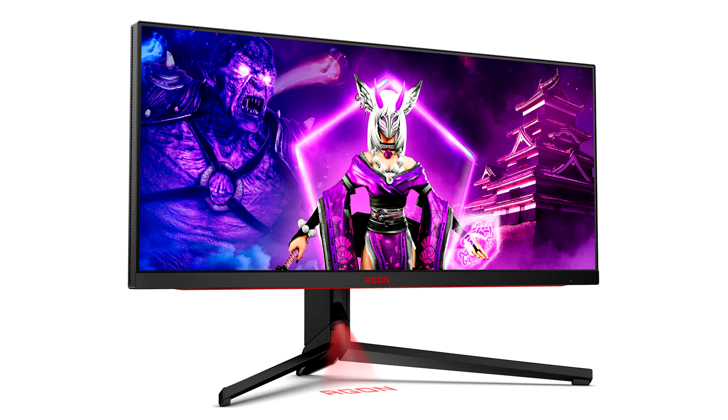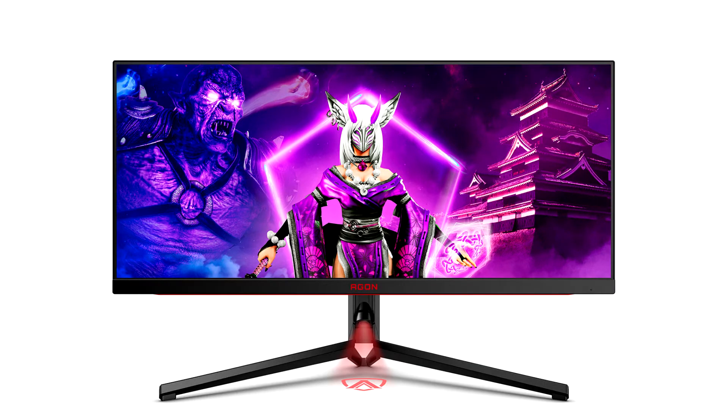The AG344UXM expands the AgonPRO portfolio of high-end monitors for enthusiast gamers. With a Mini-LED backlight, the AG344UXM features a superior 1,152 dimming zones that can individually light up or turn off to achieve localized areas in pitch black or sections illuminated at 1,000 nits peak brightness within the same frame.